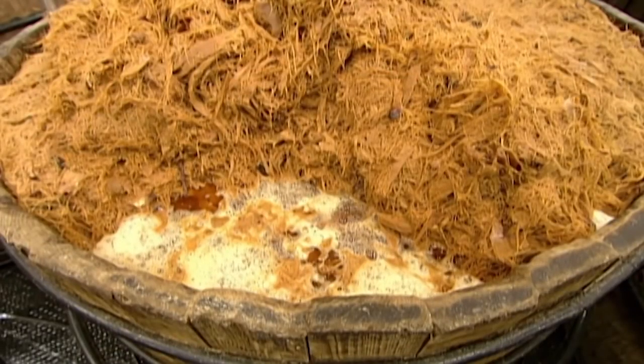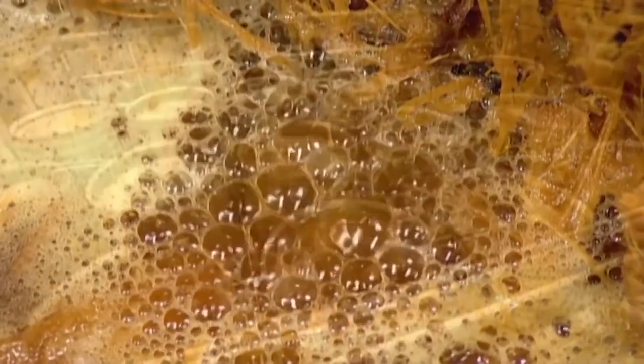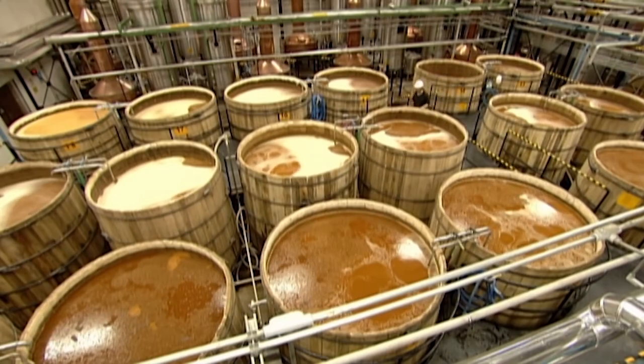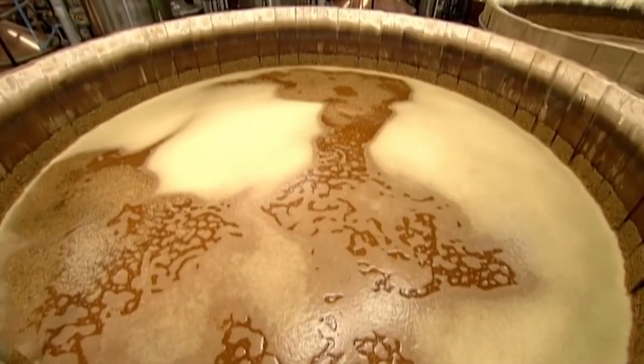The yeast causes fermentation, a process where sugar is transformed into alcohol. After 72 hours of fermentation, the alcohol content reaches 5%. The fermented pulp and juices have an earthy, acidic bouquet, and the aroma fills the air.